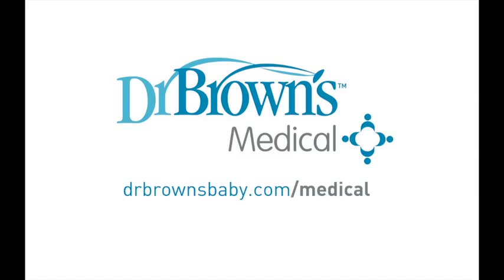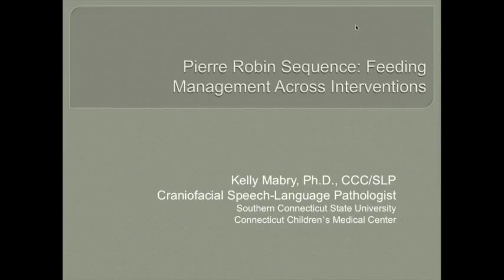I'm excited to be part of Dr. Brown's education series. I will be talking today about Pierre Robin Sequence feeding management across interventions. For today, I'd like participants to be able to identify normal and atypical feeding anatomy, understand the relationship between feeding and respiration, identify normal and abnormal feeding and swallowing patterns, as well as commonly used feeding techniques for special populations such as children with Pierre Robin. We will also discuss subsequent airway effects and transitional feeding stages.